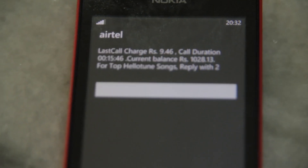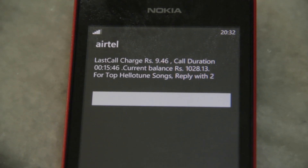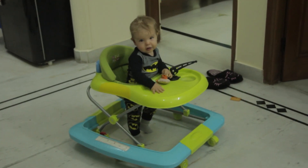Last call charge: 9.46 rupees. Call duration 15 minutes — 46 cents, 16 cents. A 15-minute call to the United States. Unbelievable!